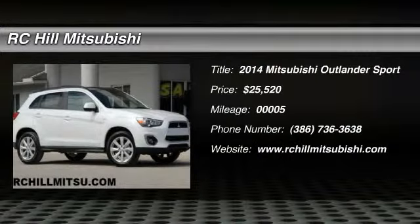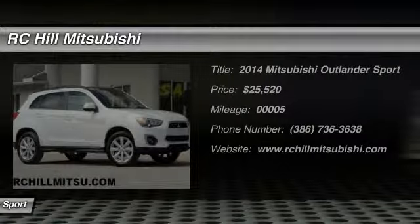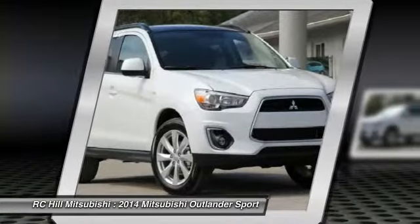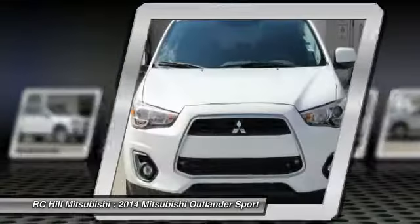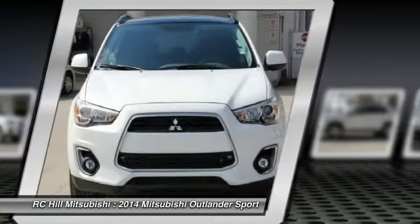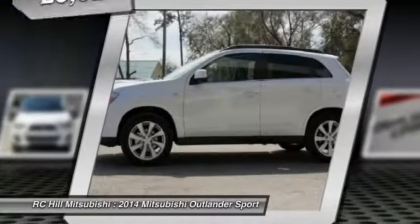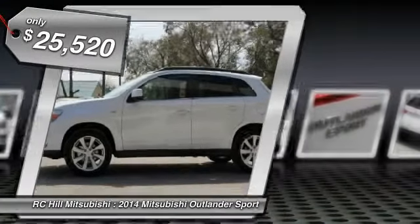The 2014 Outlander Sport. The all-new Outlander Sport features a fuel-efficient engine paired to either a five-speed manual or a continuously variable transmission and comfortable accommodations for five. Passengers will be treated to a refined ride in comfortable surroundings with a host of welcome features and is priced below $30,000.